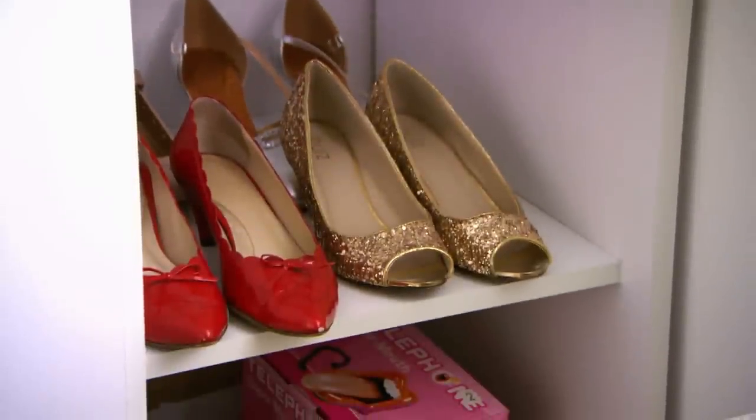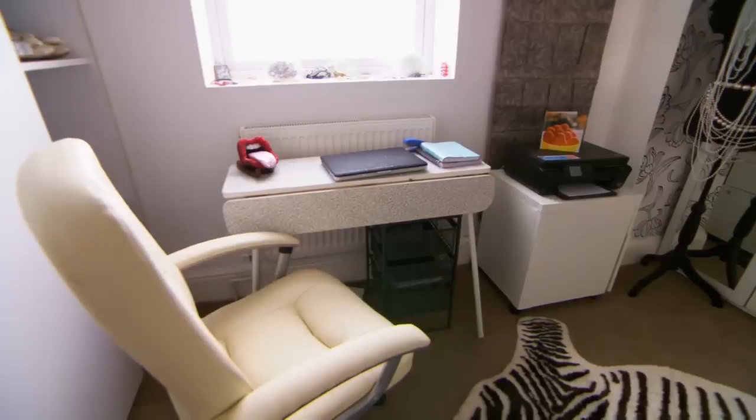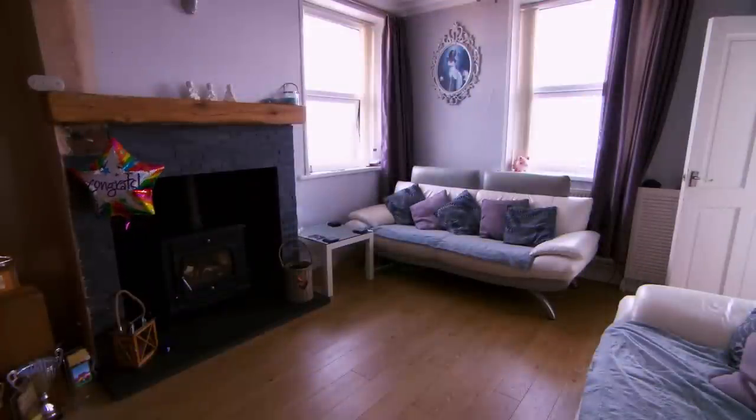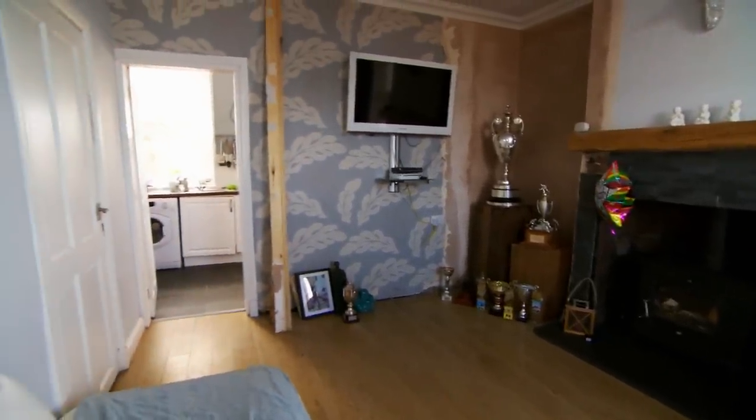If you've got something nice, display it. Lots of Cindy's stuff looks great, so we've got storage to show it off. And finally, this 1960s-style narrow desk came from an antique centre and works perfectly.